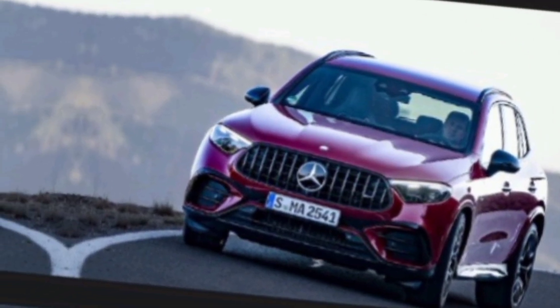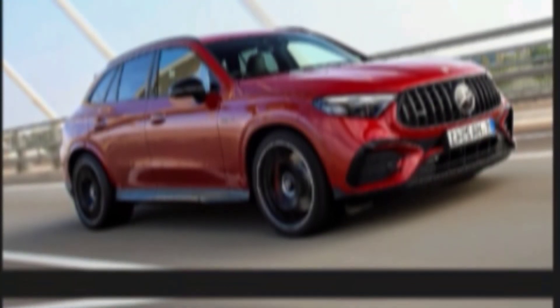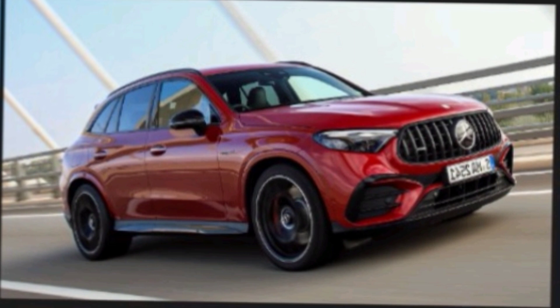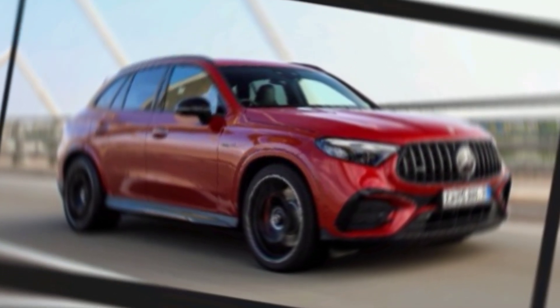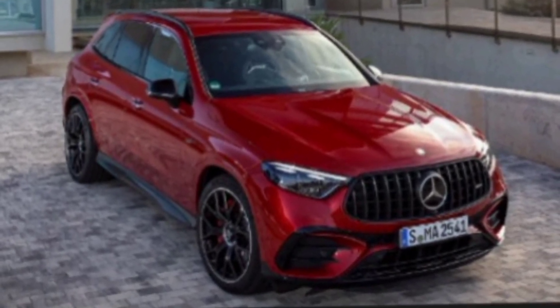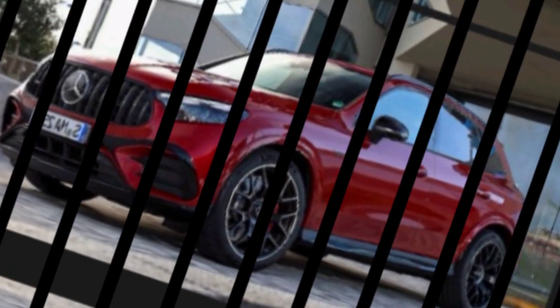The 2025 GLC-Class is packed with the latest technology, including a number of driver assistance features. These features include adaptive cruise control, lane departure warning, and automatic emergency braking. The GLC-Class also has a new parking assist system that can automatically parallel park the car for you.